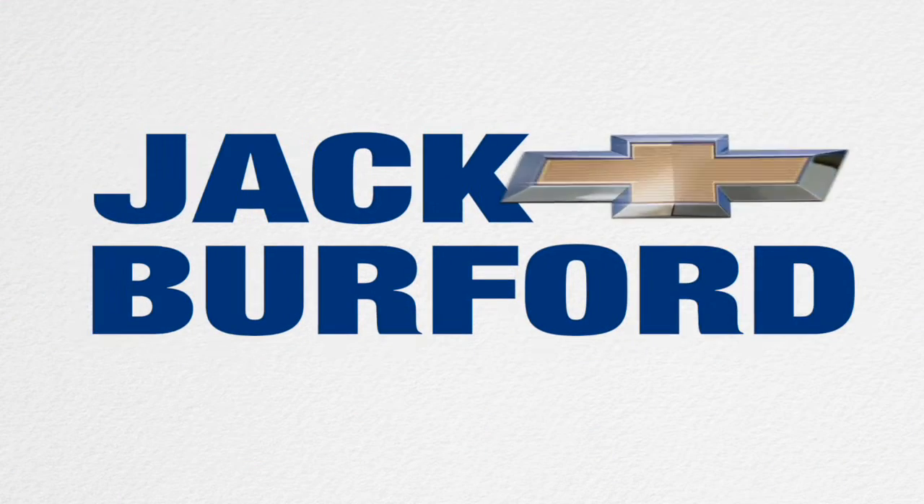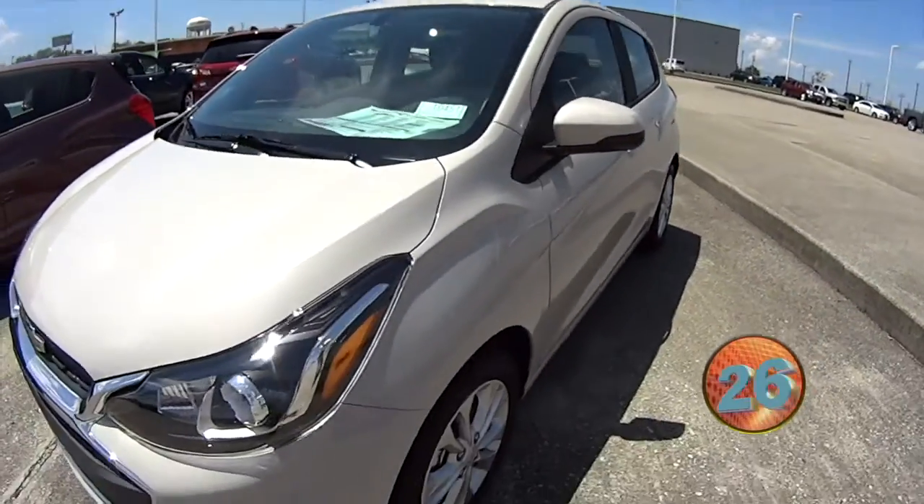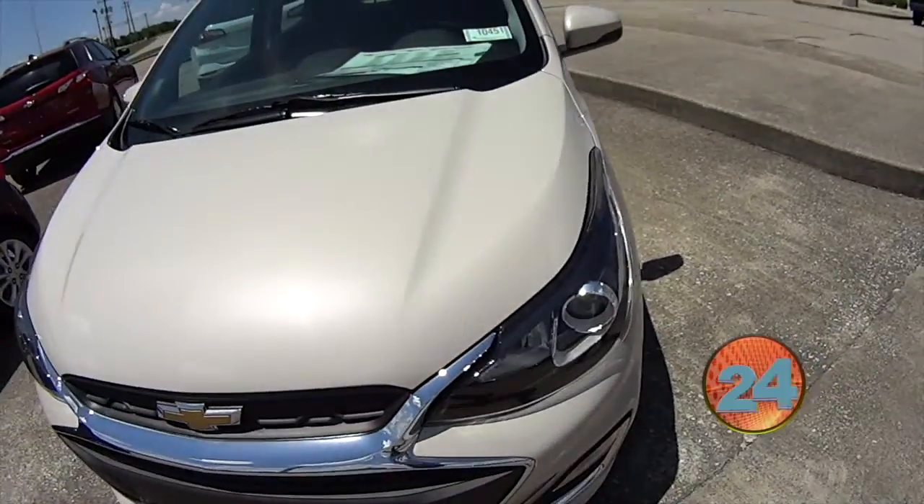Welcome to the Jack Burford Chevy 30-second walk-around. Hi, this is Devin. We're here for the 30-second walk-arounds looking at the 2020 Chevy Spark.